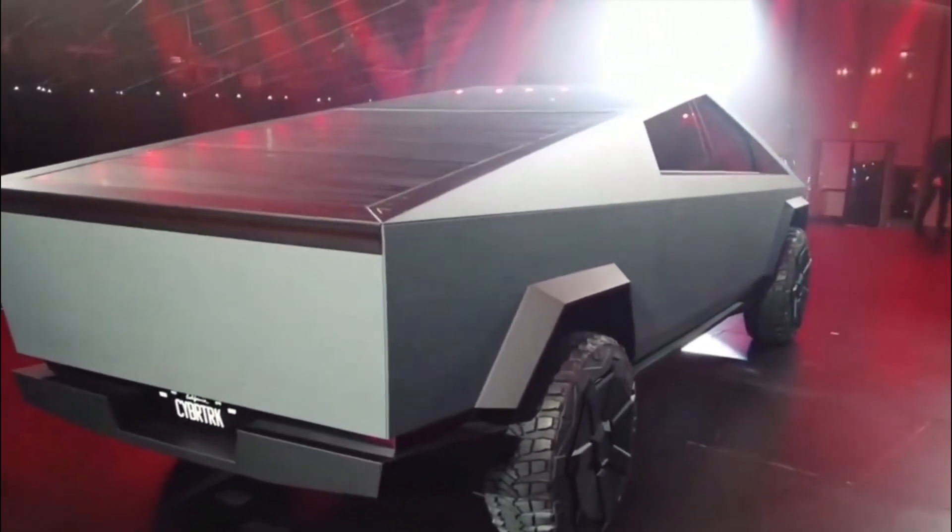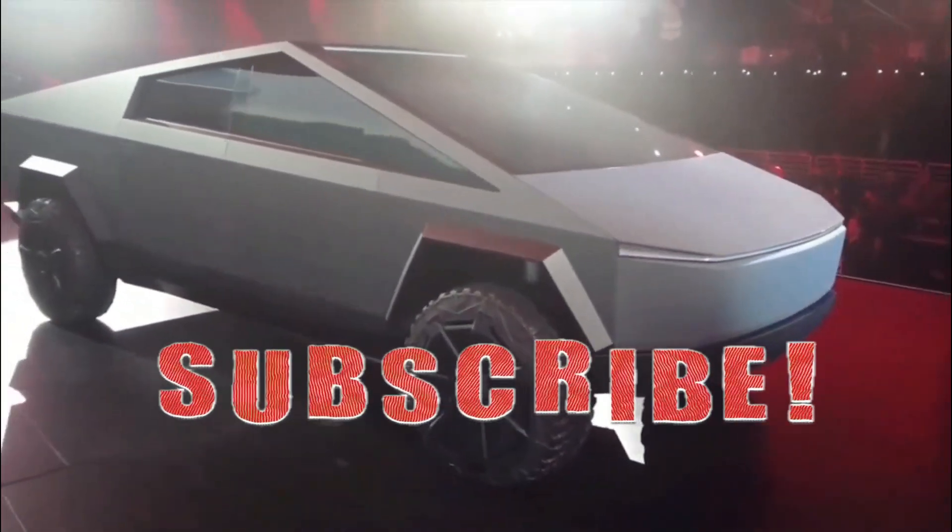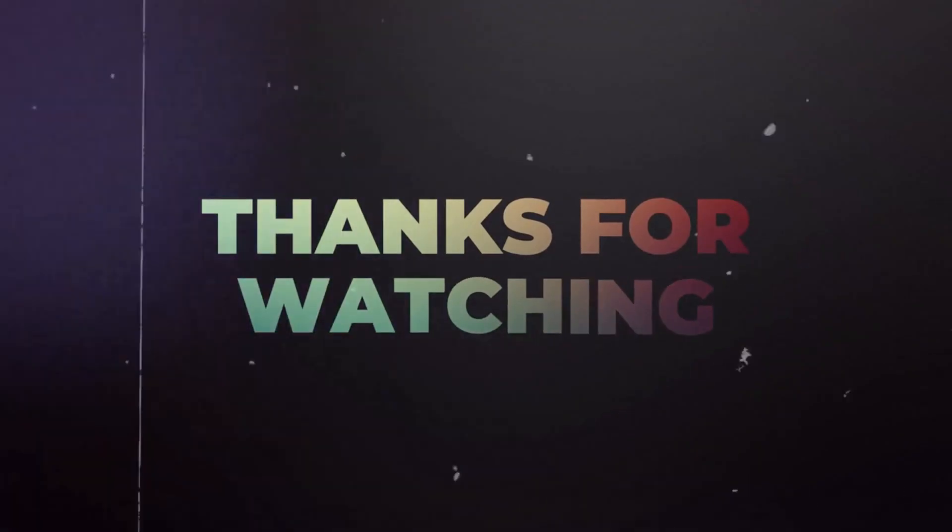And there you have it — the Tesla Cybertruck is not just a truck; it's a revolutionary powerhouse that's redefining how we perceive personal trucks. Buckle up and subscribe to the channel for more exciting updates. Thanks for watching, and I'll catch you in the next one.